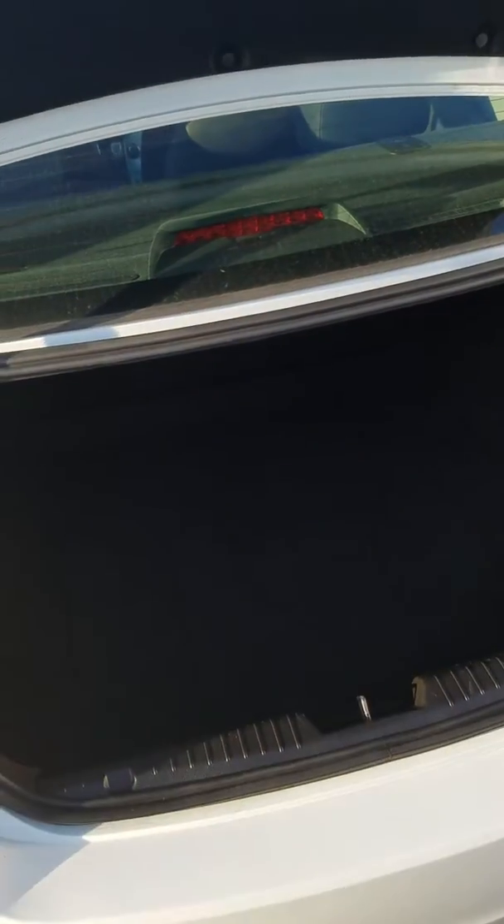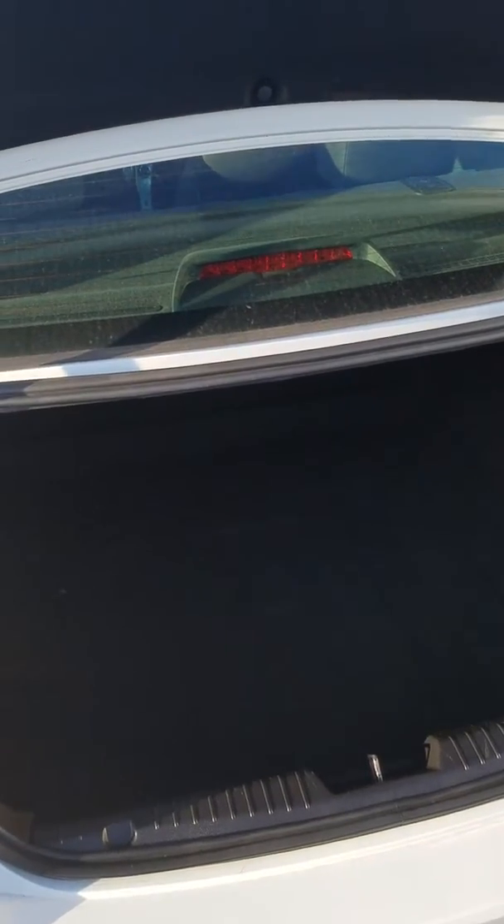The trunk — it has a very large trunk. Plenty of room in there for pretty much whatever you'd need.